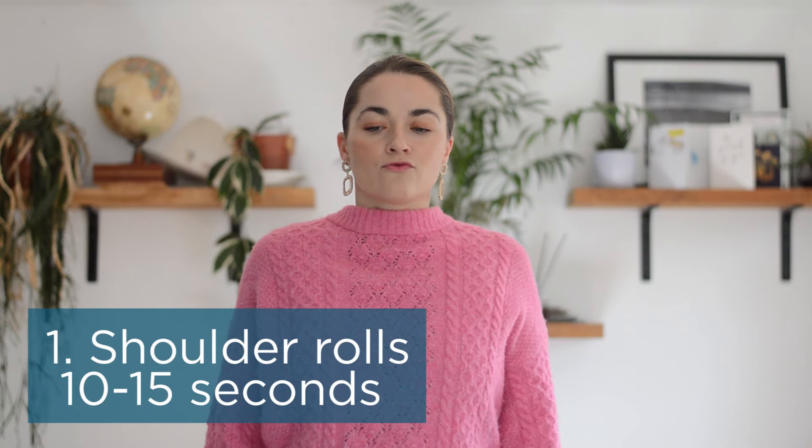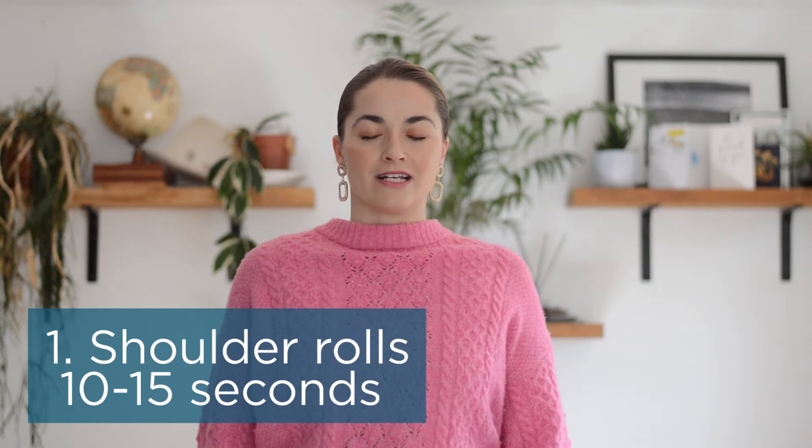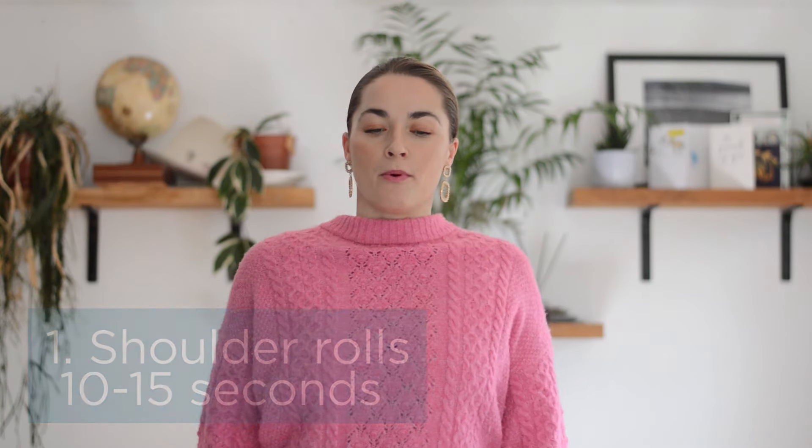A really good place to start, like what we did with the neck routine published previously, is to get some movement through the shoulders. A nice way to start is to just roll the shoulders — for a lot of us it might feel a little bit clicky or grindy. Aim for about five to ten circles going one way and then five to ten circles going the other way, just to wake up through that shoulder.